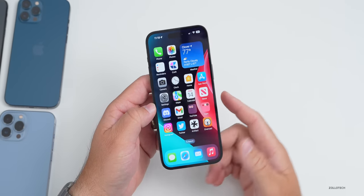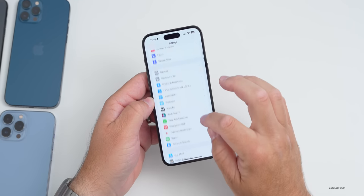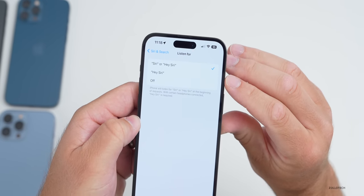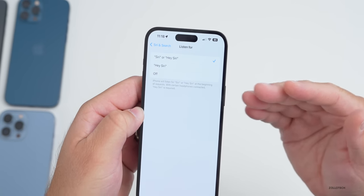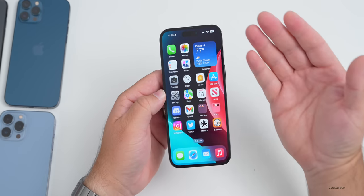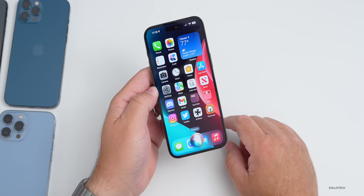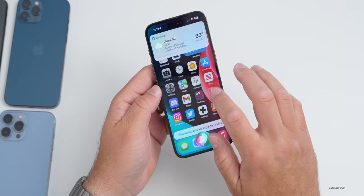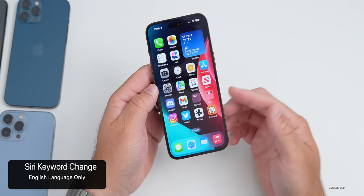Apple updated Siri this year so that you no longer have to say "Hey" in front of it to trigger the action. If you go into Settings and down to Siri & Search, you'll have an option for "Listen For" — it says "Siri" or "Hey Siri" — and you can select the traditional one or turn it off altogether. For example, saying "Siri, what's the weather today?" works and gives you the weather. This is available on all iOS 17 devices, but only in English.